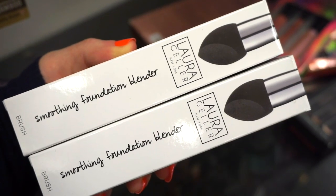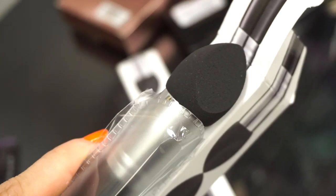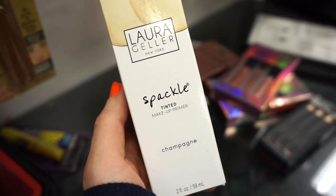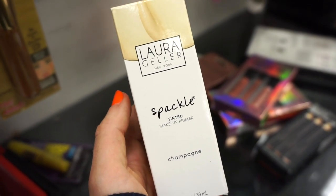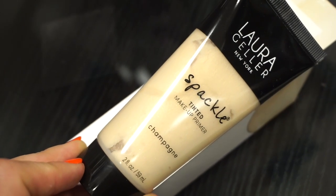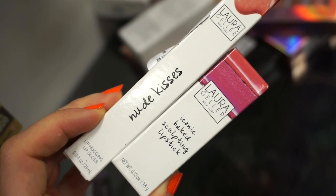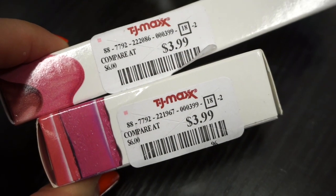The next thing I see here is this Laura Geller Smoothing Foundation Blender — it feels pretty light, retailing for $2.99 each. I personally wouldn't recommend it or purchase it myself, but if you guys are into these, maybe you'd like it. Then we have the Laura Geller Spackle Tinted Makeup Primer in Champagne — we've seen other Spackle Tinted Primers but we've never seen the Champagne shade. Emma said she's going to purchase this for herself. Retailing for $3.99, with more of a luminous type of finish, but I don't think it's going to be too much on the face.